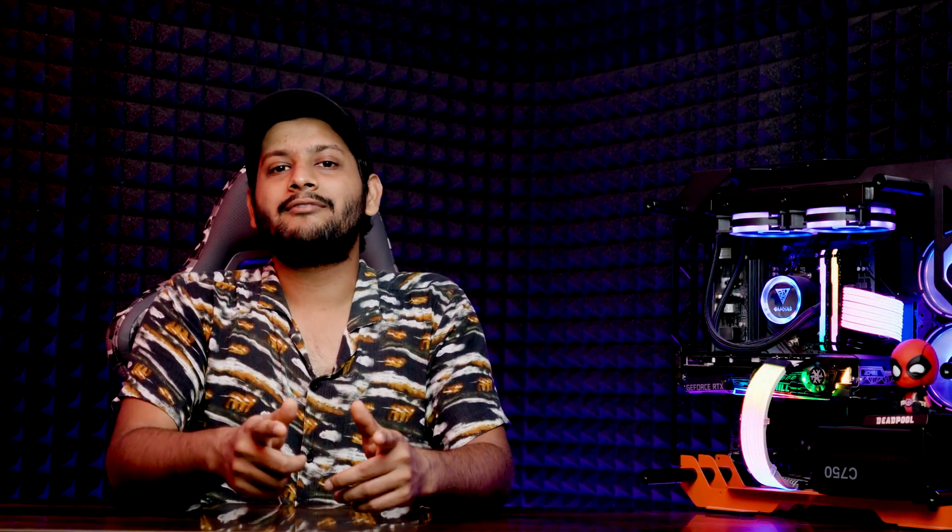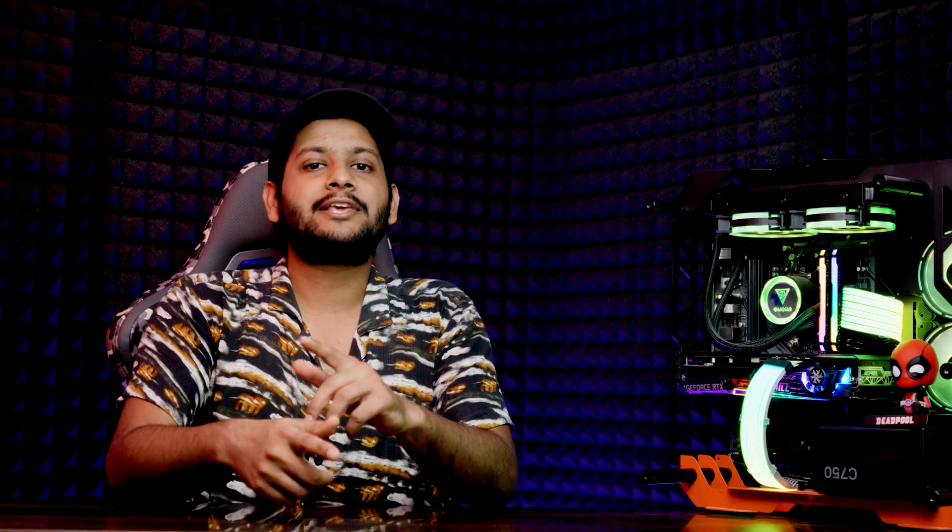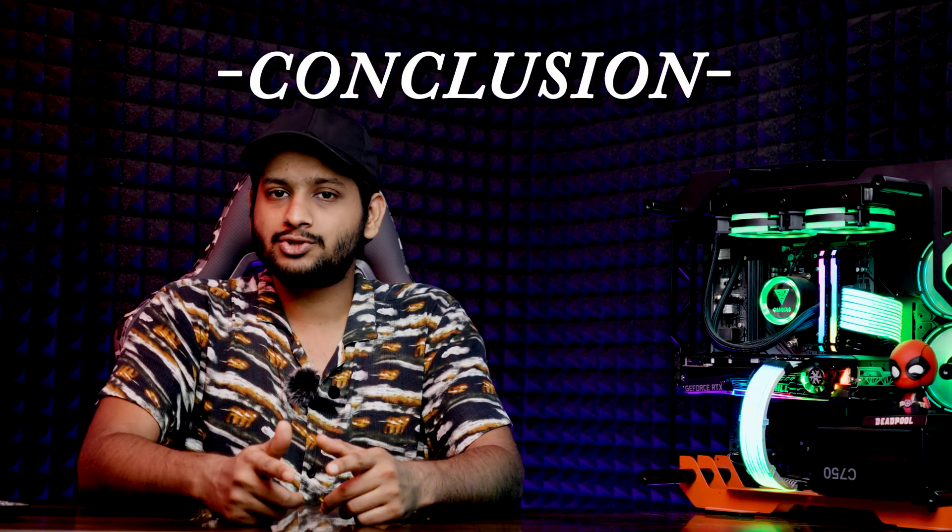Last but not least, do not overlook the power supply. A high-quality unit with an 80 Plus Bronze rating or higher will keep your system running smoothly and protect it from unexpected failures and data loss.